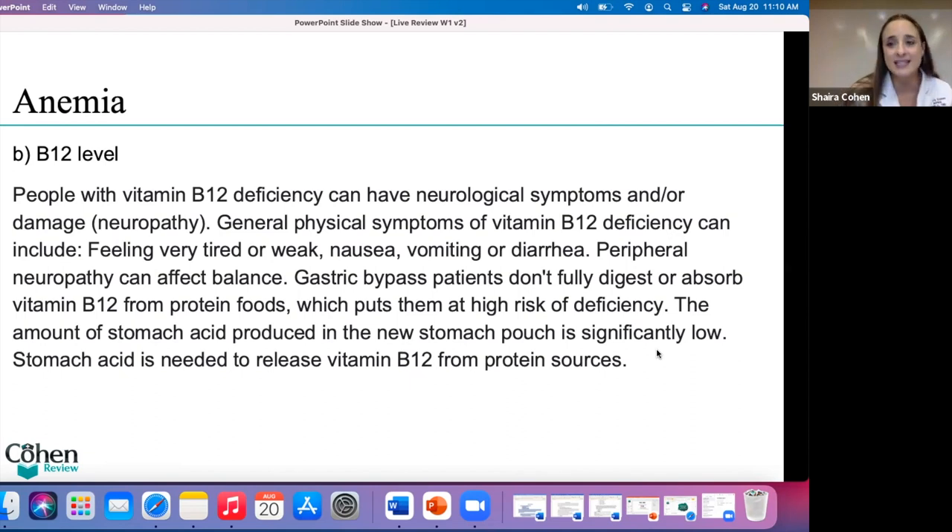Out of all these four anemias, which one is hereditary and also very common in Eastern European populations? Thalassemia. These are specific characteristics you need to know. If you get a question about somebody from Africa, Eastern Europe, Western Europe, or Southeast Asia and they're talking about anemia — those are red flags for a thalassemia-type answer.